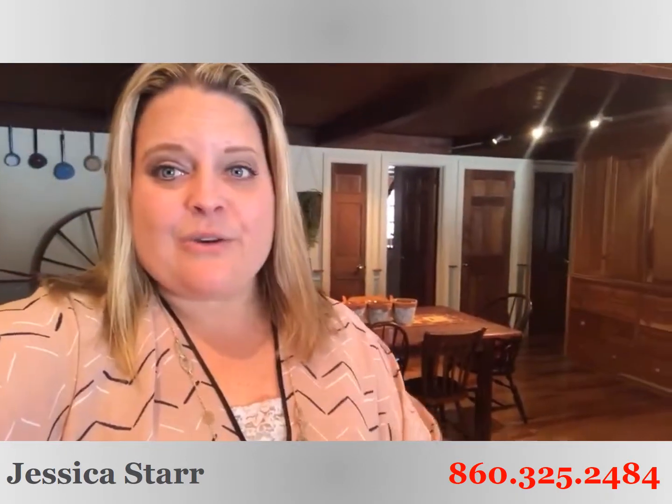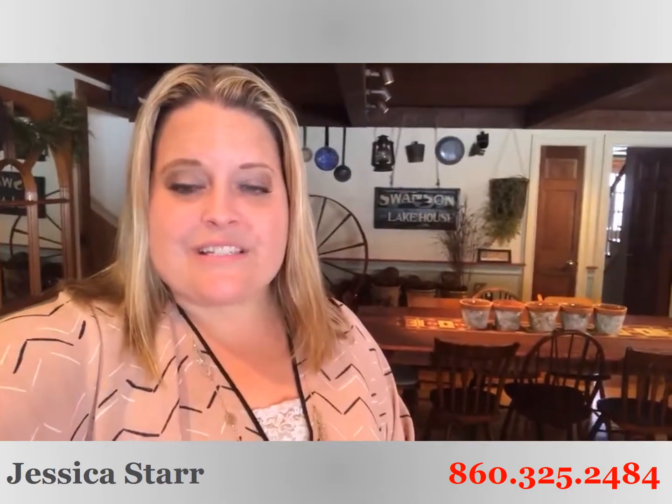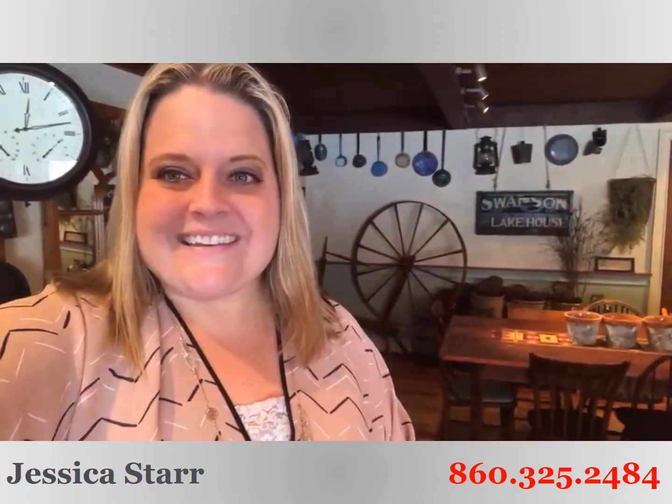You can't find homes like this — you're not going to want to miss it. It's going to be gone in two seconds. Give us a call at 860-690-0679 to set up your own private tour before this one is gone, or visit our website at starrealtygroup.com. We look forward to helping you make your dreams come true. Make it a great day.